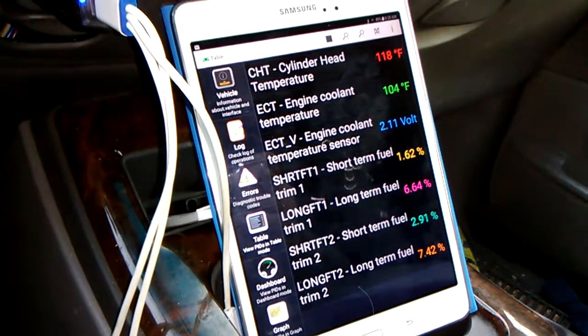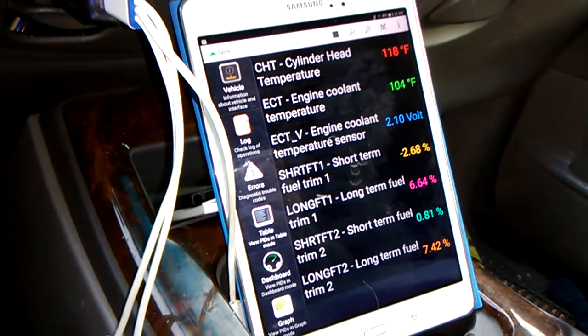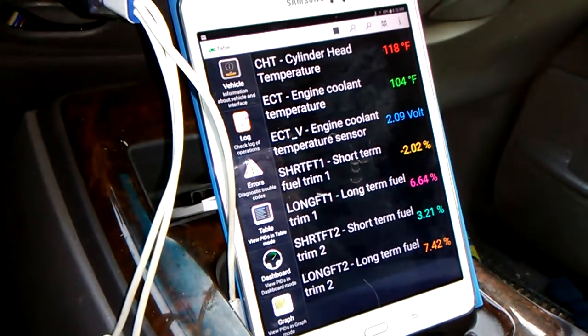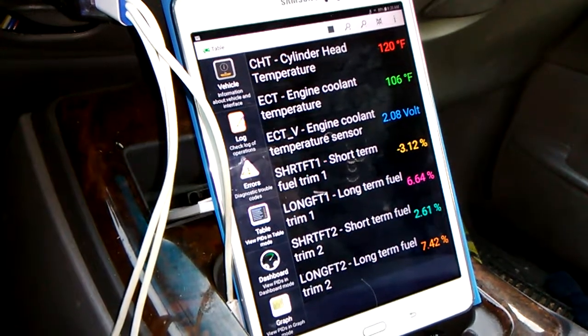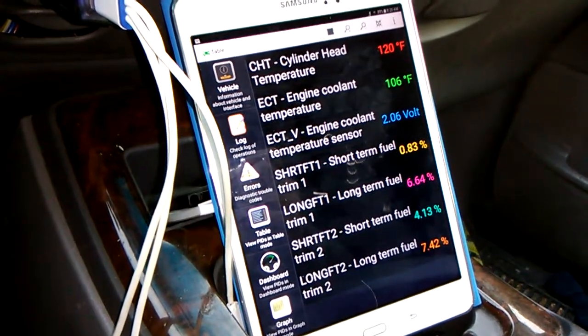I'm checking that because my engine never really gets hot, even when it's fully warmed up. After I replaced the thermostat last year it still doesn't really get hot. It never gets up to 195 ever. I get up to 192 every now and then, but then it'll drop down to 188, 186.